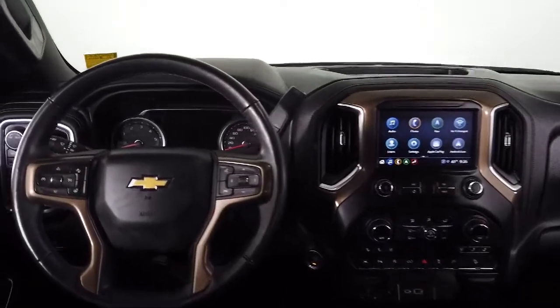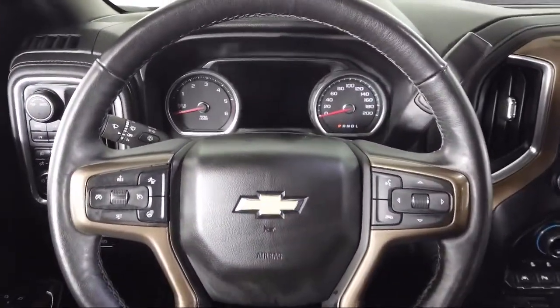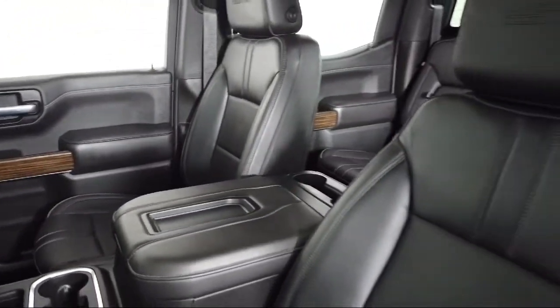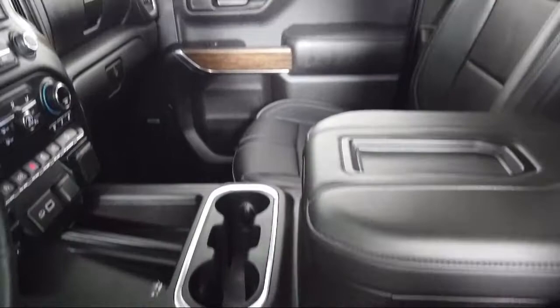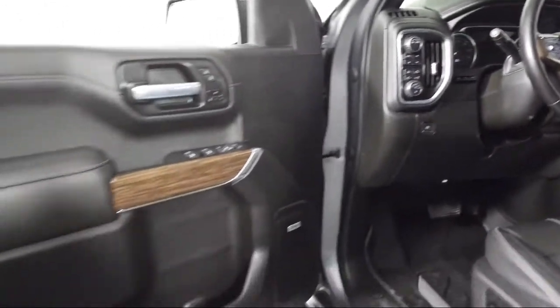Toyota Bozeman is a proud member of Ressler Motors, which has been serving the Gallatin Valley since 1999. We are a best-priced dealership, which means transparency and integrity are our priority in doing business. We are involved in our community and we want to give back to the community that has brought us together. So come see us today at Toyota Bozeman.